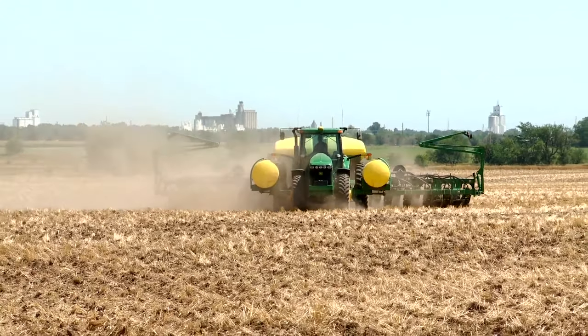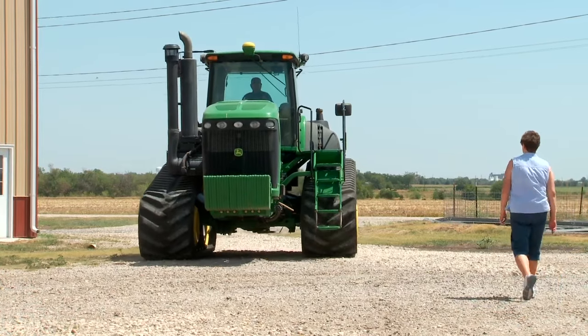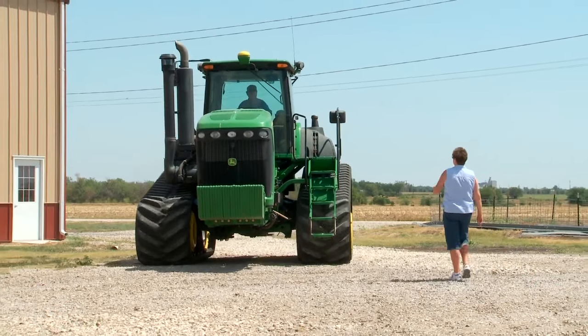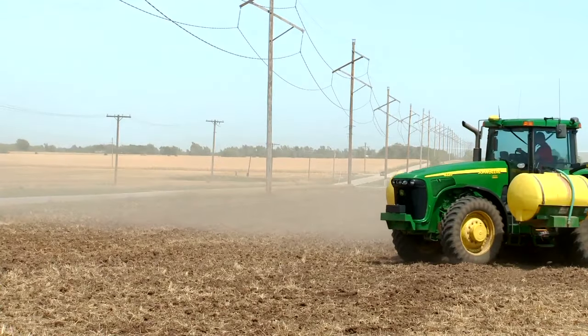We found a planter in FastLine — it was exactly what I was looking for and it was priced right. It saved me a ton of time because I don't have time to drive around to lots of dealers and see what they've got on their lots. We saw this in FastLine and wound up buying it.